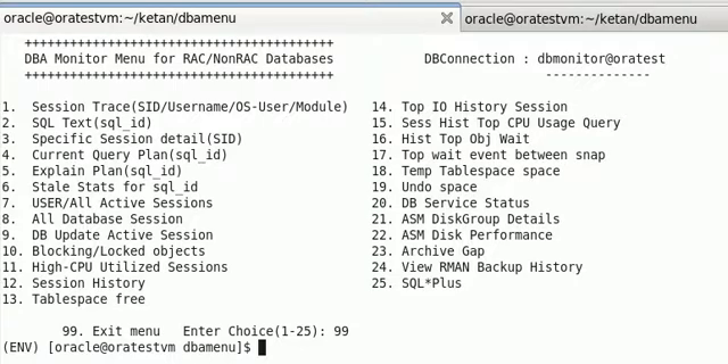I have shortlisted most of the routine issues and tasks and included them in the DB monitor menu. Whenever we encounter routine tasks or issues, we just need to run the relevant option from this menu, which helps us provide the workaround.